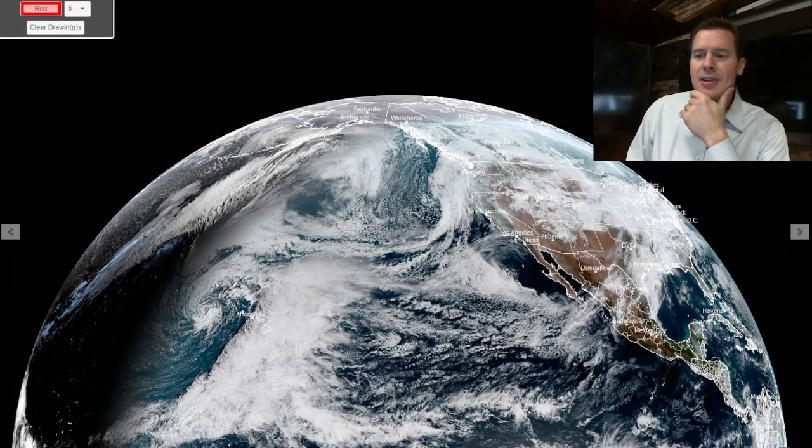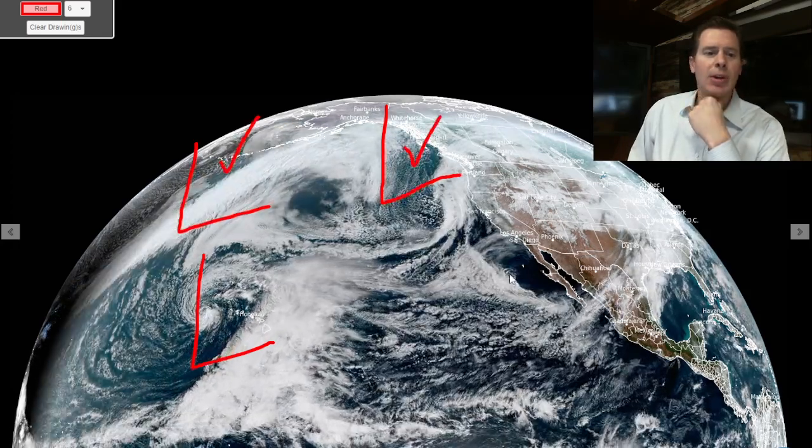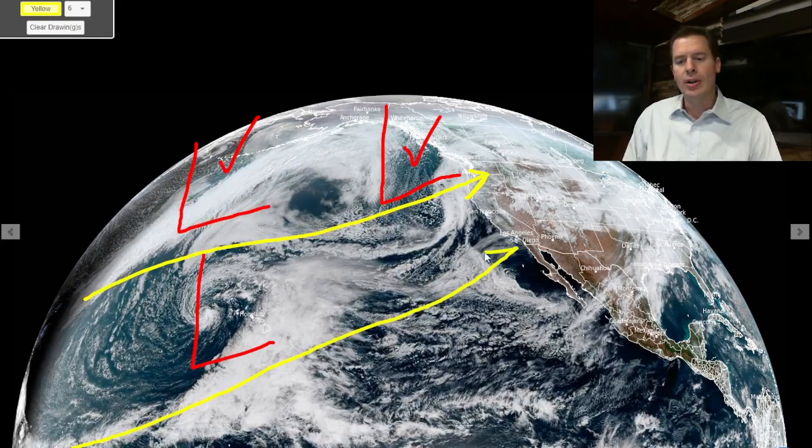Let me show you what it looks like right now. This is visible satellite. The key features: look at this low over Hawaii, another low right in here, and another big low behind it. This one and this one will be the key players for the west down the road. We've got a powerful northern branch and southern branch all in on the action.